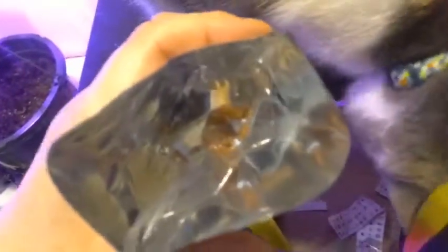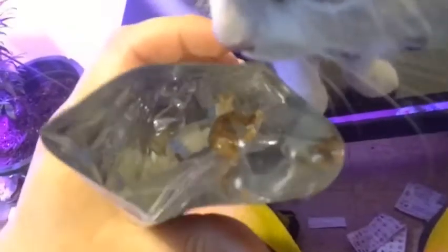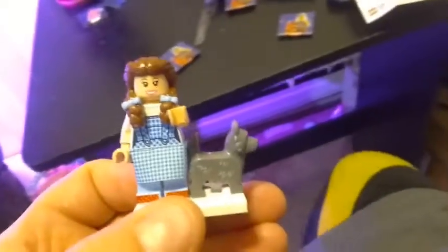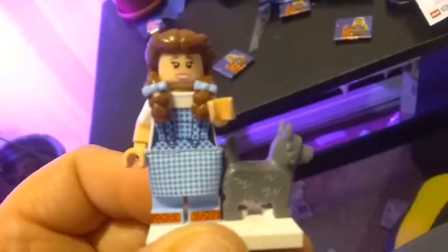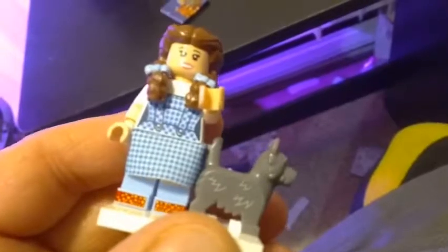I'm so excited for the Wizard of Oz figures — I think this next one is Dorothy, and yes it is! She's also in a bag. Here she is all built with Toto. Her hair piece is made exclusively for Dorothy. She has that fabric skirt, her signature blue dress, ruby slippers, and dual-molded legs with blue socks. A pretty decent-looking Toto too.